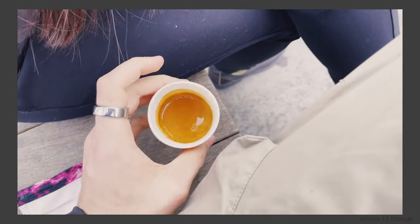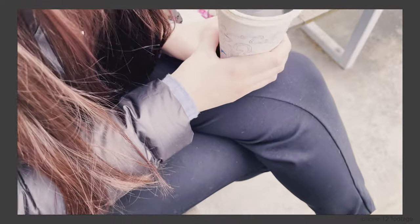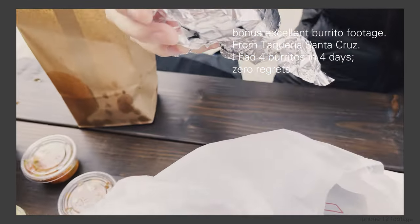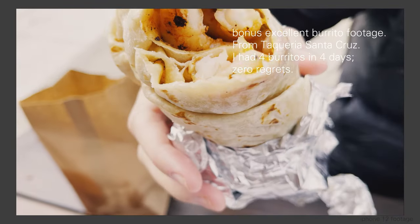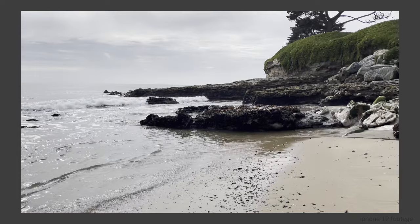Our final day in Santa Cruz was really brief. In the morning we stopped for coffee, went down to downtown briefly, stopped by the cliffs, and it seemed like as good a time as any to head home since it started to drizzle. Had an easy drive home and really enjoyed the trip.